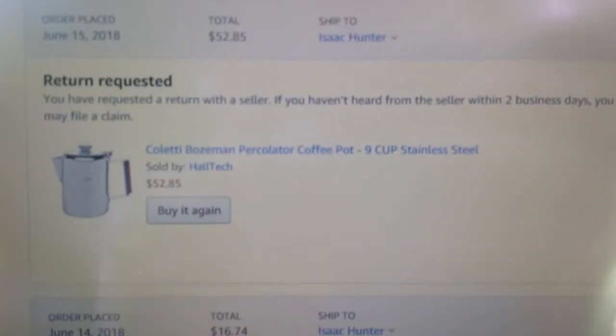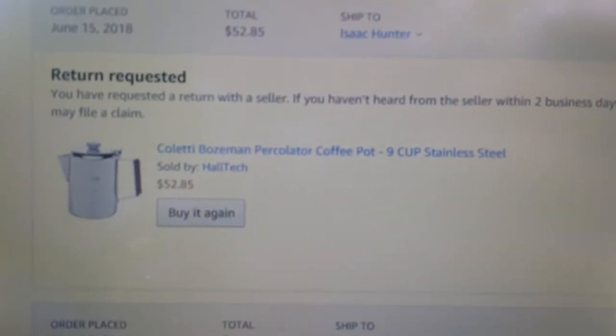When purchasing your Coletti Bozeman percolator coffee pot 9 cup stainless steel, don't purchase from Halltech.